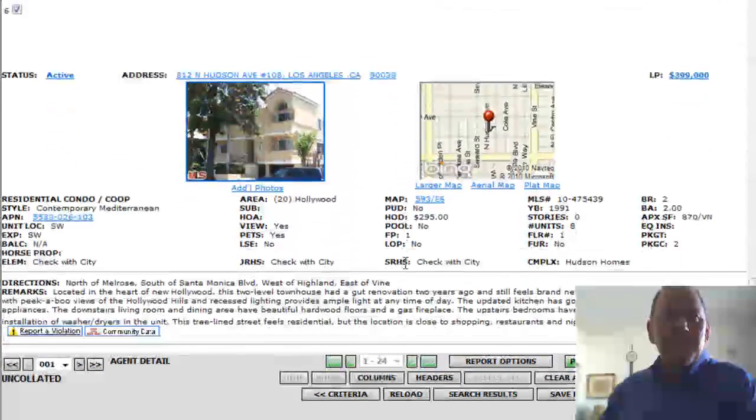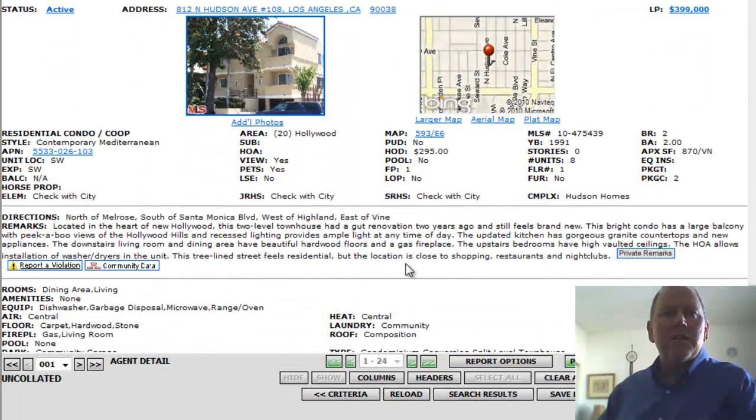Next: 812 North Hudson Avenue, number 108. This is in Hollywood Central. Built in 1991. Two bedrooms, two baths, only 870 square feet. Offered at $399,000. It's got $295 a month HOAs.